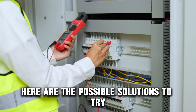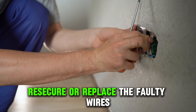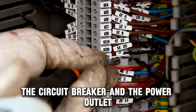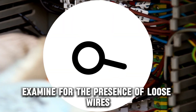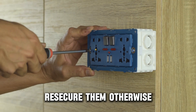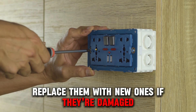Here are the possible solutions to try. Re-secure or replace the faulty wires. Access the wires between the generator, the circuit breaker, and the power outlet. Examine for the presence of loose wires or any faulty wires. If the cables are loose, re-secure them. Otherwise, replace them with new ones if they are damaged.